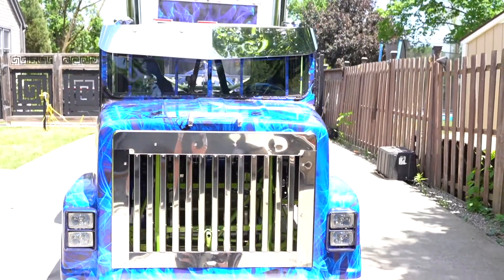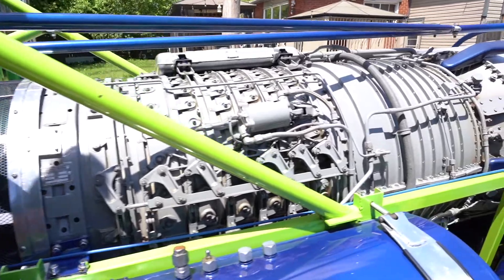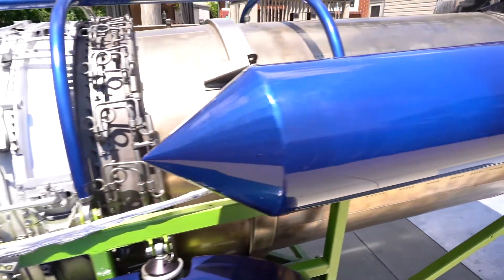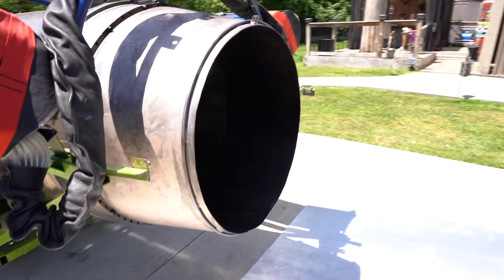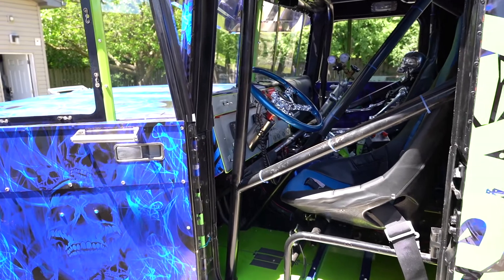This race truck uses 110 gallons of fuel for a single quarter-mile pass. The General Electric afterburner turbojet engine is 16 and a half feet long, 3.2 feet in diameter, and has a dry weight of 3,300 pounds.